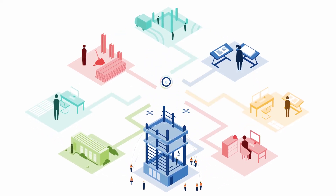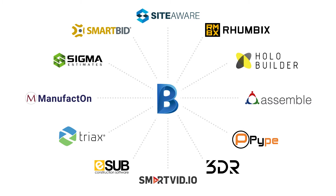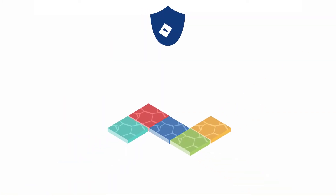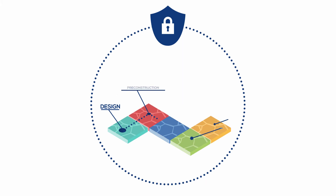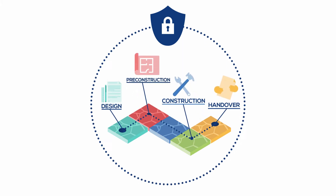BIM 360 is an open platform, which means that it can easily integrate with construction software you're already using. All your project information secured in one place, from design through construction, all the way to owner handover, accessible to everyone who needs it.